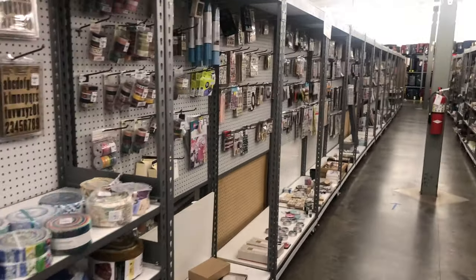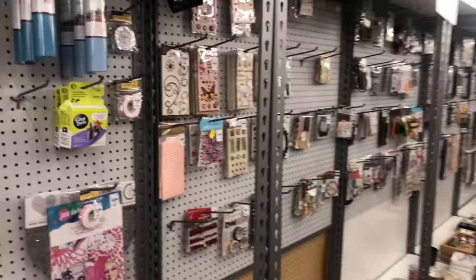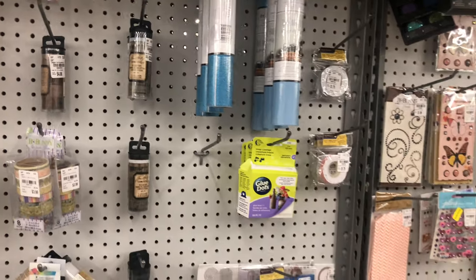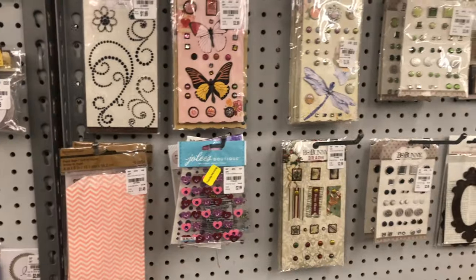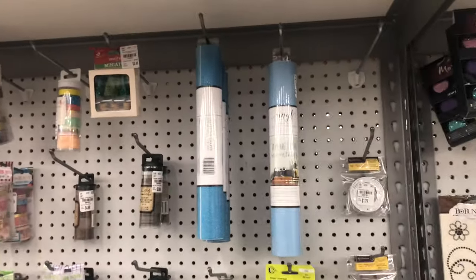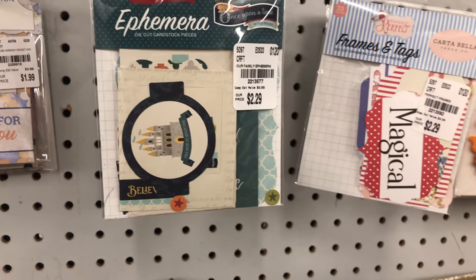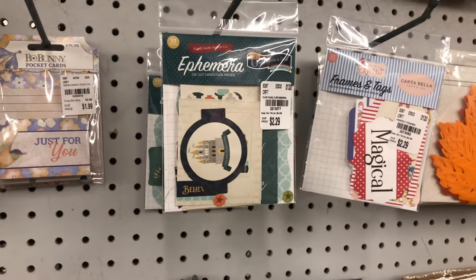This store is super huge but what I specifically came for was vinyl — I always find vinyl here for very cheap. They also have amazing stickers, so I definitely find stickers here for my planner. While I look for vinyl, look at these stickers — they're 2.29.